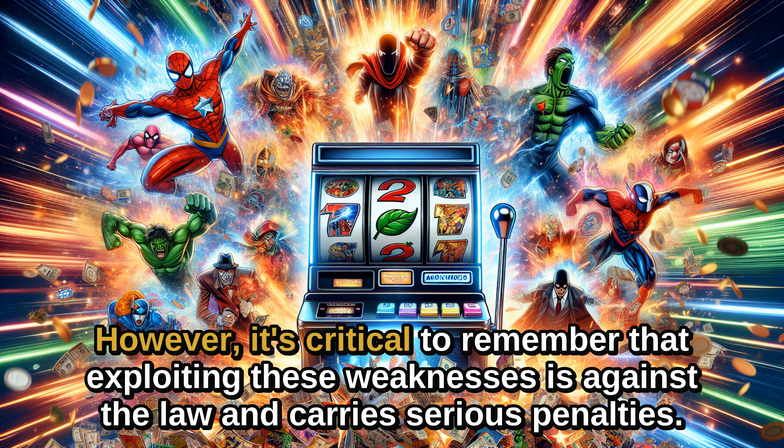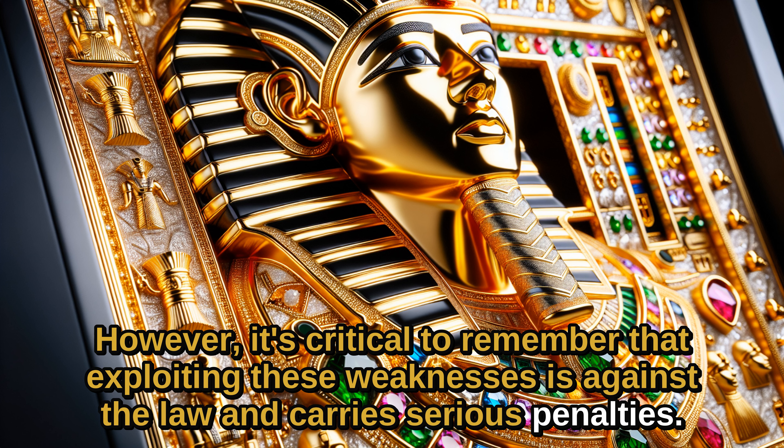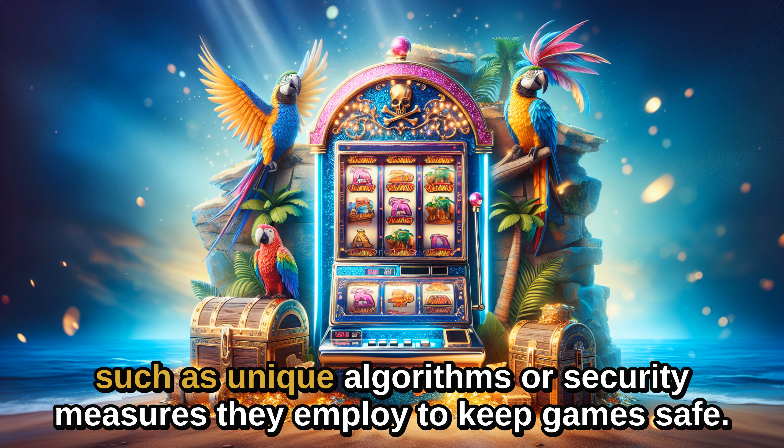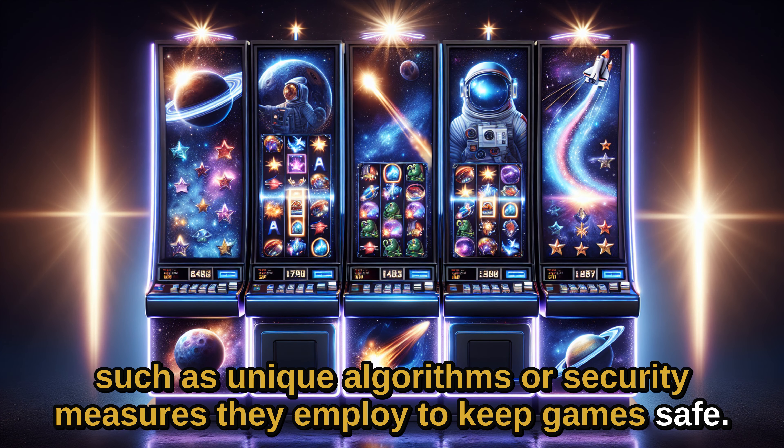However, it's critical to remember that exploiting these weaknesses is against the law and carries serious penalties. Some of the information might be viewed as trade secrets by casinos, such as unique algorithms or security measures they employ to keep games safe.